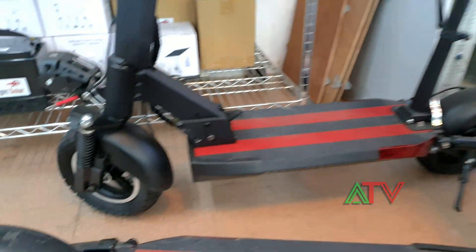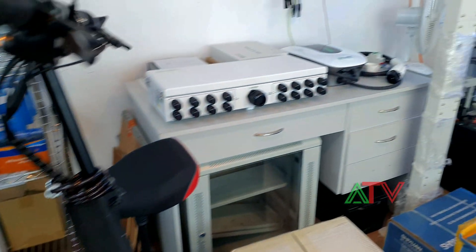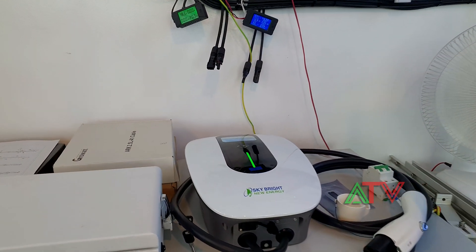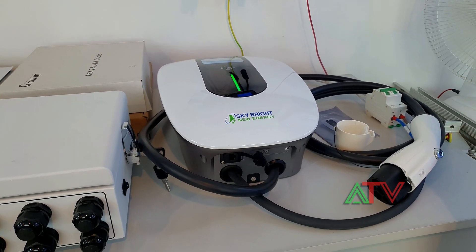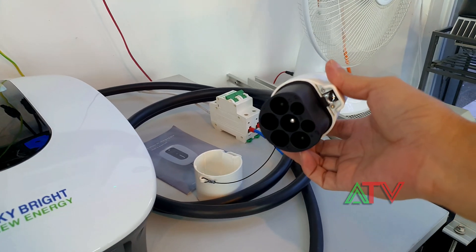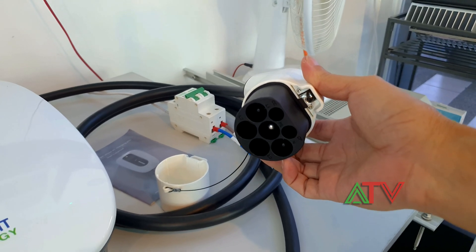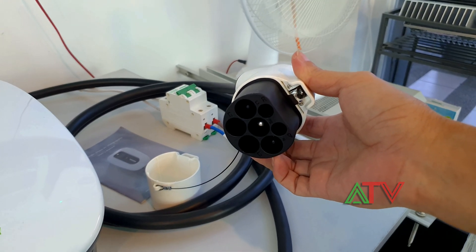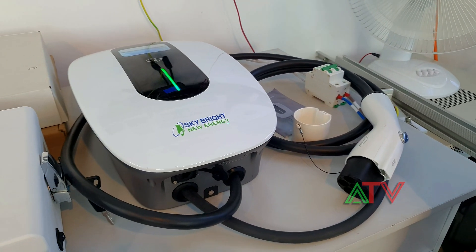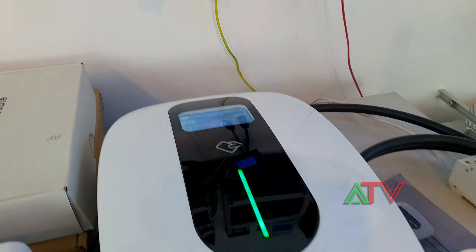They're also going to sell in the future a charger for your EV or electric car. It has a GBT standard socket and it's a 7 kW charger, which they plan to sell as well.